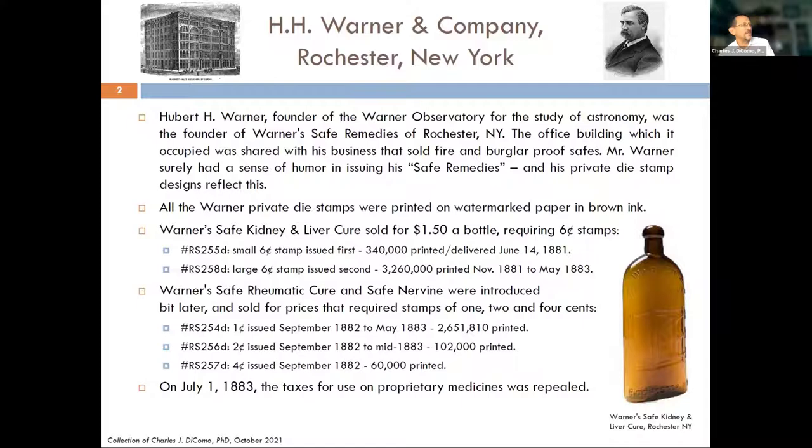He had Warner's Safe Kidney and Liver Cure, sold for $1.50 a bottle back in the 1880s, and that required a six-cent stamp — that long strip was used to seal the top over the cork and across the sides. You would rip it, open the bottle, pay the tax, seal the bottle — it was proof you paid the revenue, and it was advertising. The Scott numbers for the stamps issued include a small six-cent stamp and the large six-cent strip. He also had Safe Cure, one rheumatic, and Safe Nervine, issued a bit later with different value stamps — a one-cent, a two, and a four — all issued in the 1880s as well.